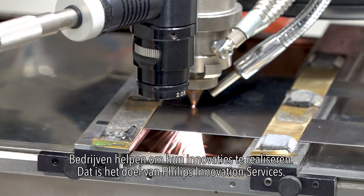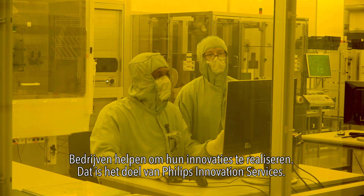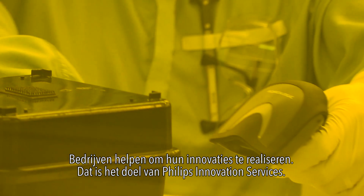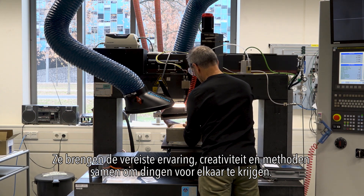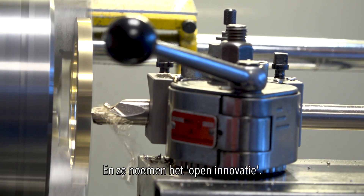Helping other companies to realize their innovations is the goal of Philips Innovation Services. They bring together the required experience, creativity and methods to get things done. And they call it Open Innovation.